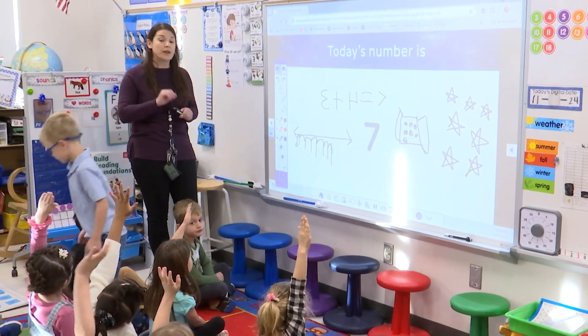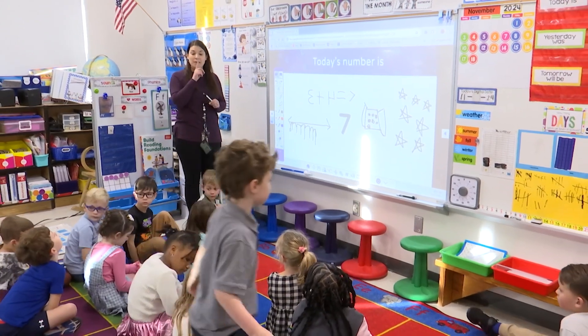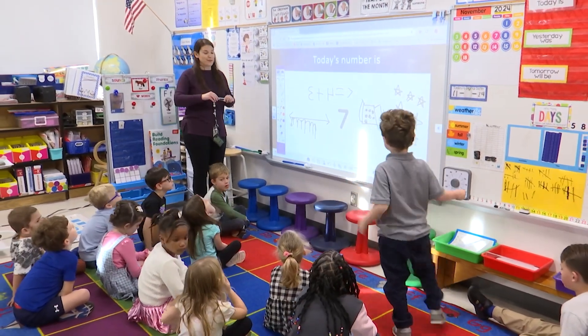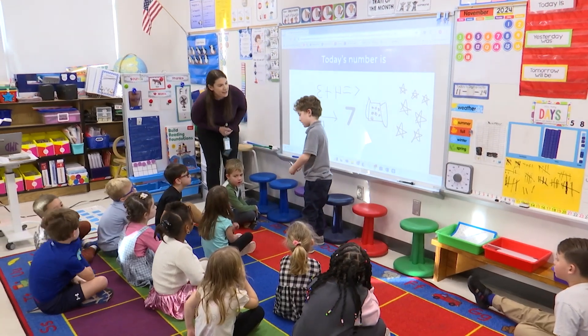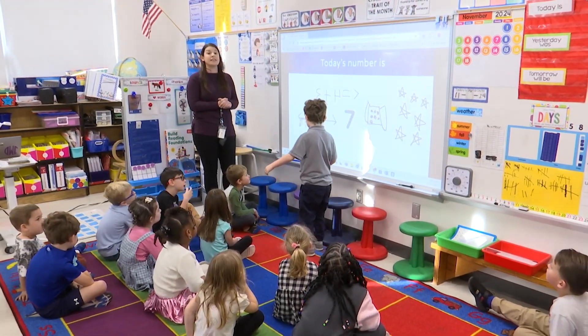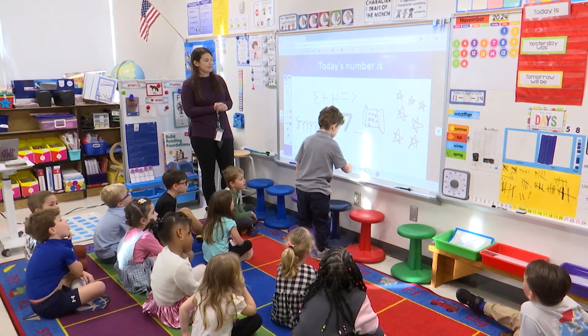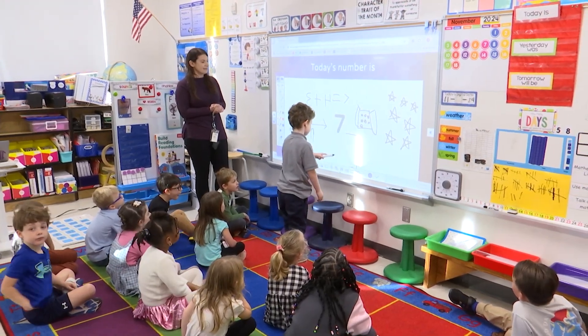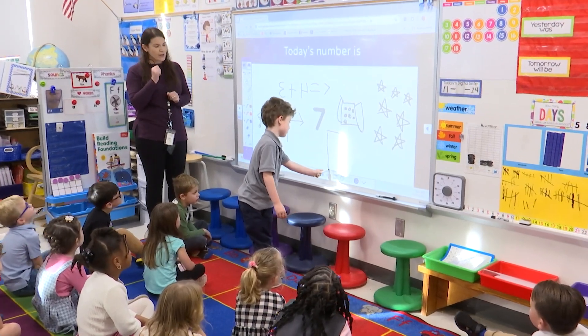Let's get one more friend. William, would you like to share your math thinking? Can you turn and tell us how you're going to share your math thinking this morning? A domino. I love it.